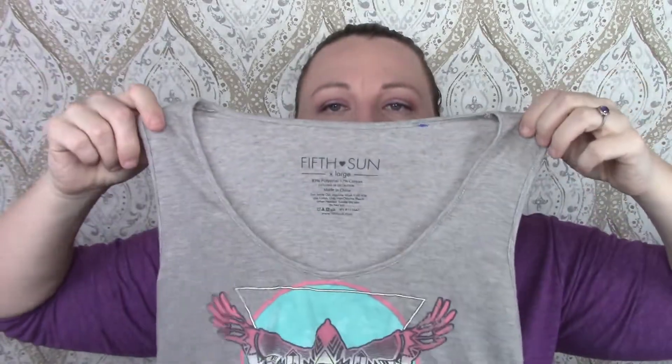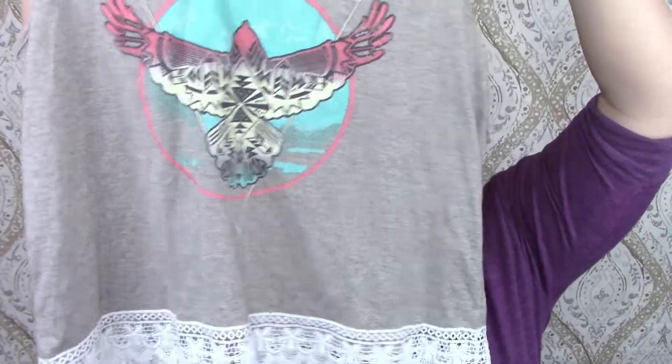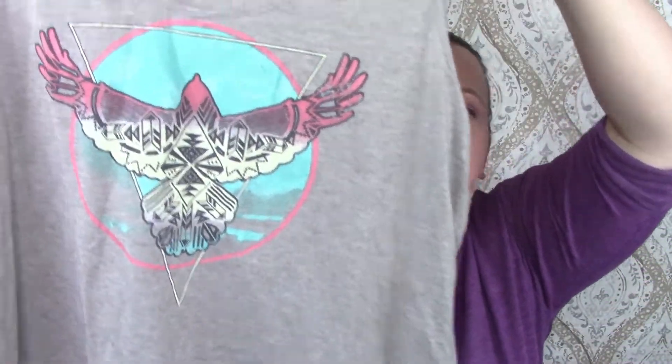This is 5th Sun. I see it all the time but never pick it up — I don't think it goes for much. But it's just a cute little tank with some lacing on the bottom and I guess this is like a Thunderbird on it.